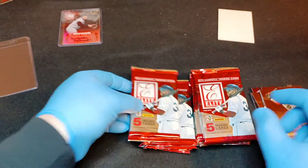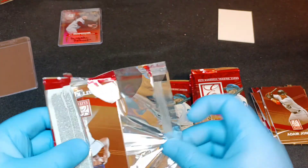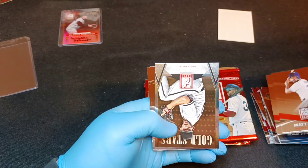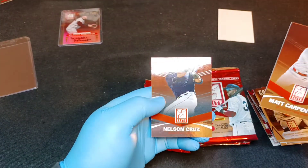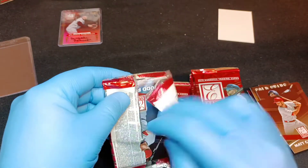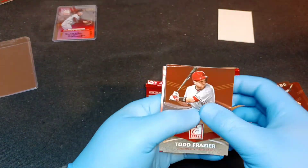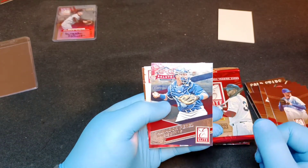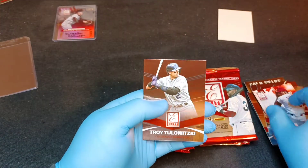Adam Jones, Yasiel Puig, Matt Kemp, James Shields, Madison Bumgarner Gold Stars, Matt Carpenter, Nelson Cruz. One of the little things I like about Panini is they put the card number on the front, which makes for a better display than Topps, which puts the numbers on the back. Todd Frazier, Wade Davis - another big reason we won the World Series - and Salvador Perez. Bob Gibson Legends of the Fall, and Troy Tulowitzki.